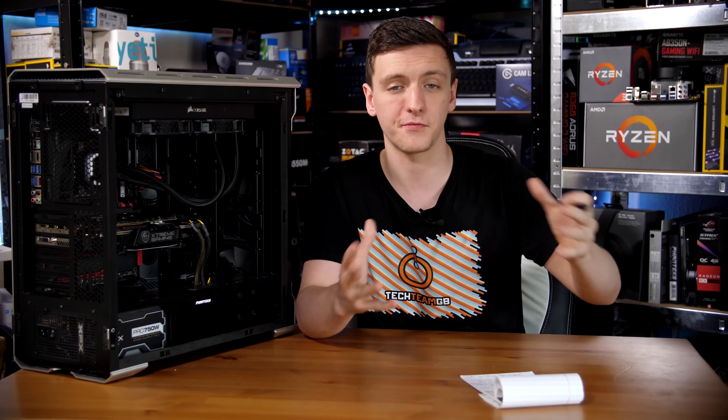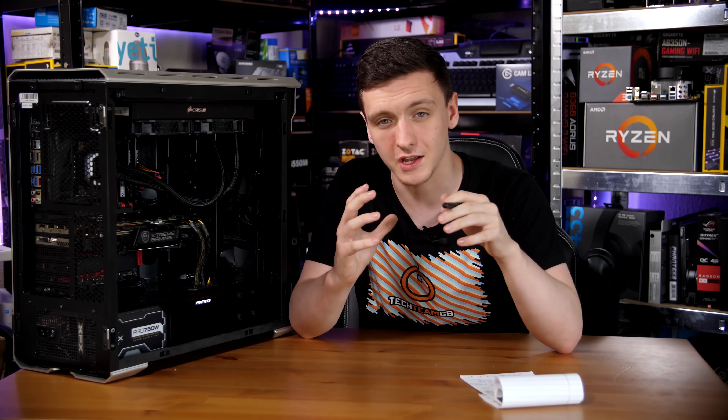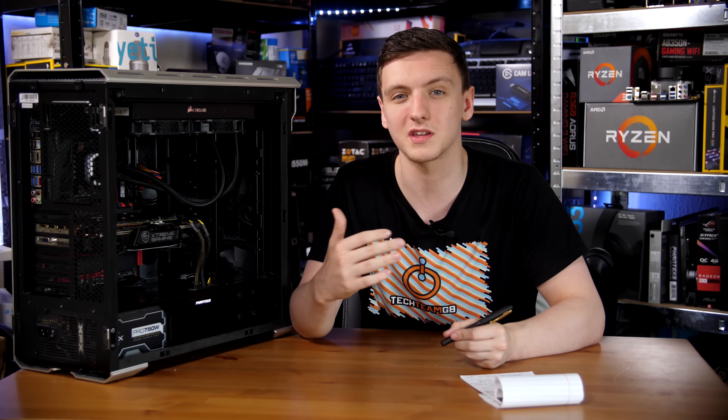I also ran 3DMark Firestrike and ASUS RealBench in full — I'll include a link to my website, texumgb.co.uk, where you can check out the full results. Looking at just the encoding benchmark from ASUS RealBench, again we're looking at a doubling of performance. The 8700K gave a 67% performance improvement as well, even over the overclocked 4790K results, so you can really see where those extra cores come in handy.